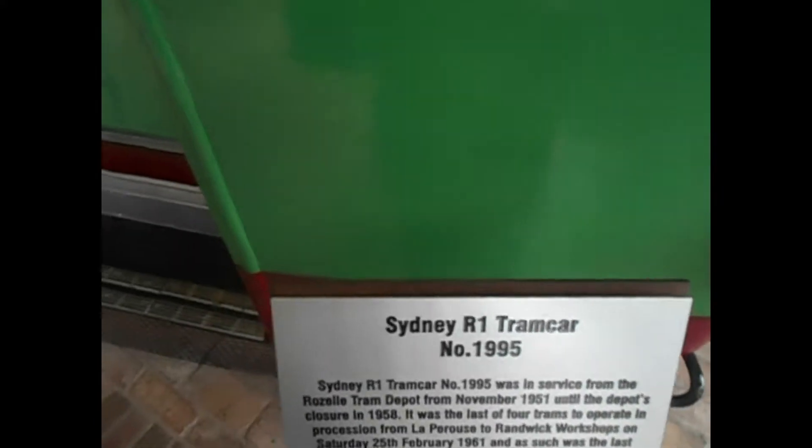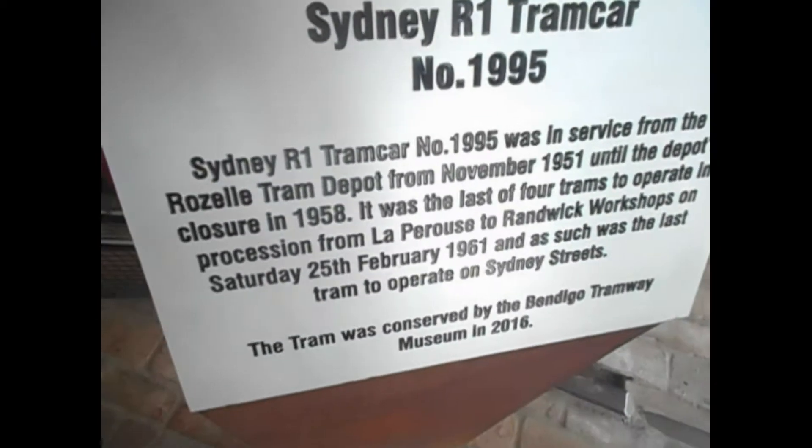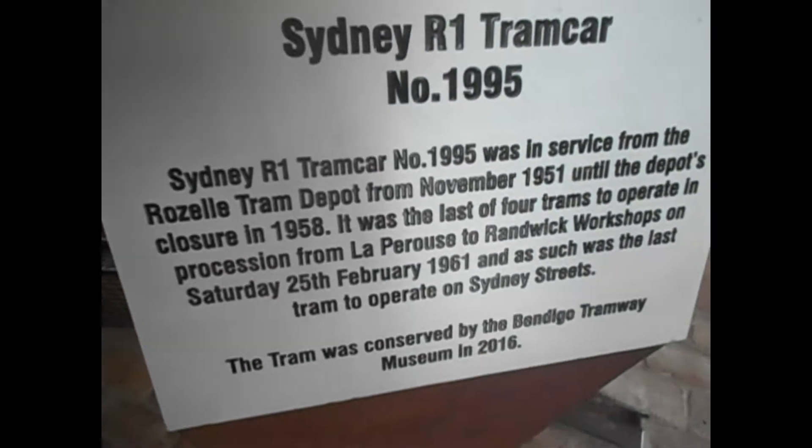There's an info sign here. Just pause it to read it and resume by unpausing.